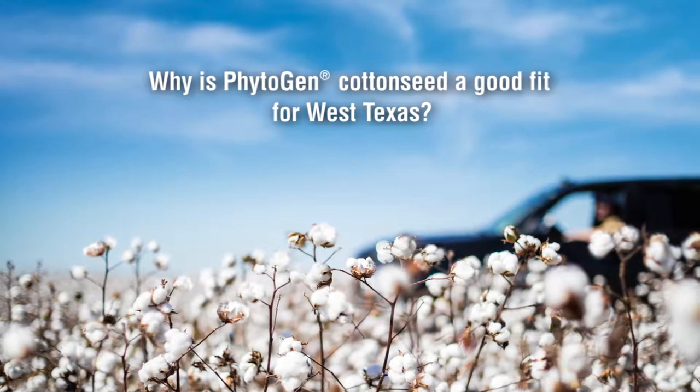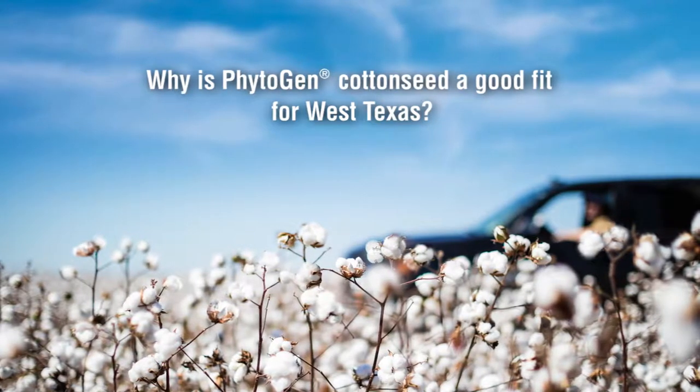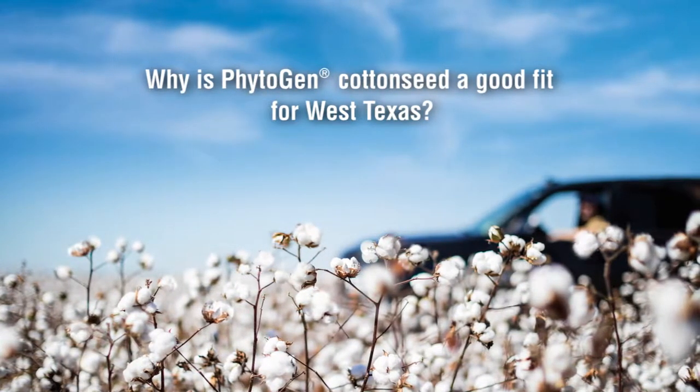West Texas growing conditions can be challenging for cotton growers. Why is Phytogen cotton seed a good fit for West Texas? Phytogen cotton seed fits in West Texas for multiple reasons. When we talk about Phytogen and what it represents to West Texas, we really have three pillars that we like to stand on and talk about.